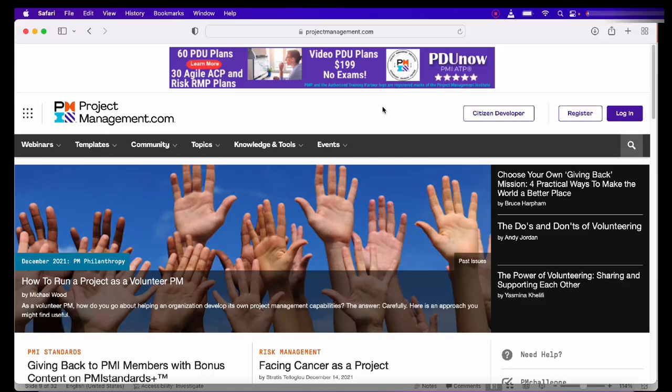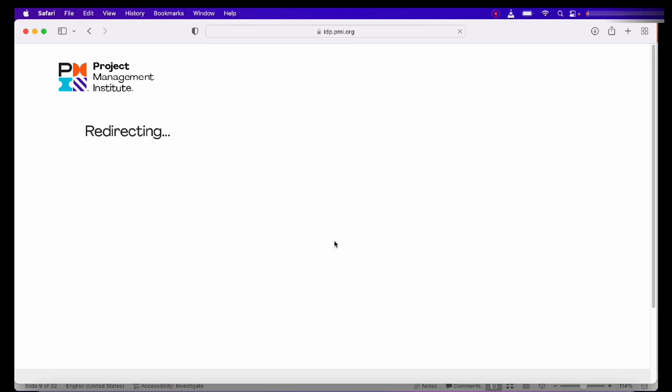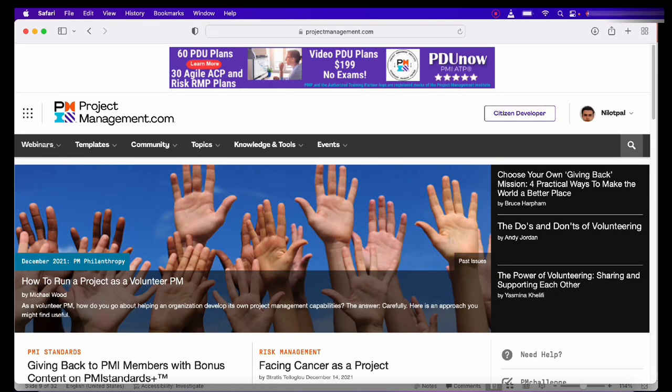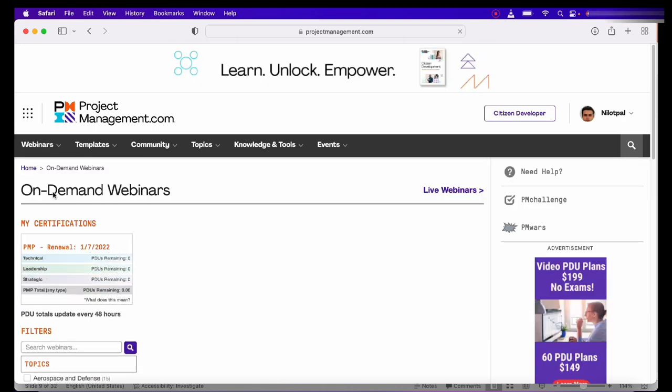Let me show you how to report free videos on projectmanagement.com. You go to projectmanagement.com and log in with your PMI credentials — the same credentials you used for your PMP exam registration. That way, the PDUs get directly linked to your certification number.